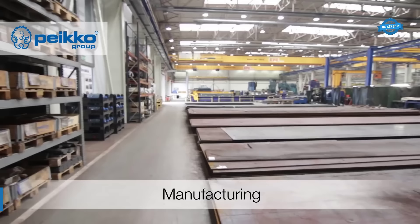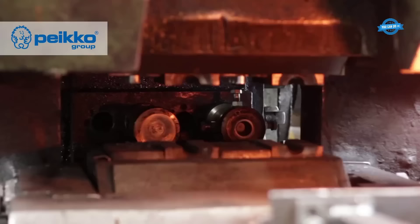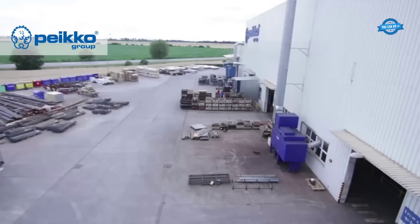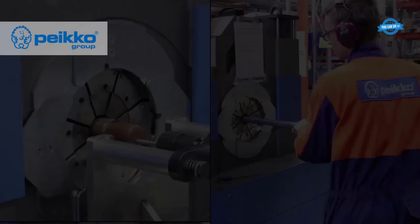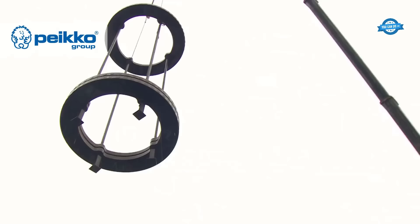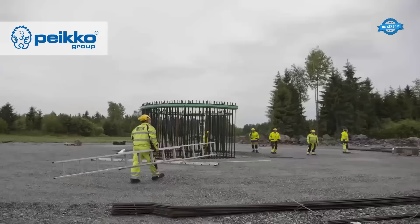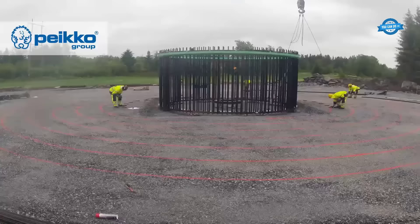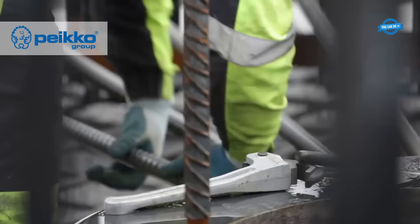Pecos Rock Foundation is a revolutionary solution for the onshore wind industry that offers a cost-effective and efficient alternative to traditional concrete foundations. Designed to provide stability and durability, it has gained significant popularity among wind turbine developers and operators worldwide. The assembling process begins with site preparation, where the ground is assessed for soil conditions, topography, and environmental factors. Once the site is deemed suitable, the installation process commences with drilling holes into the bedrock. The depth and diameter of the holes are determined based on the turbine specifications and the local geology, using specialized drilling equipment to ensure precise and secure anchoring.